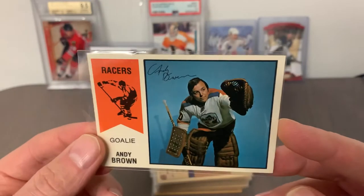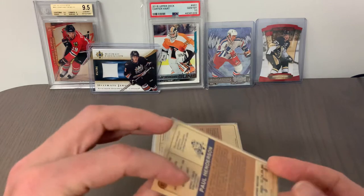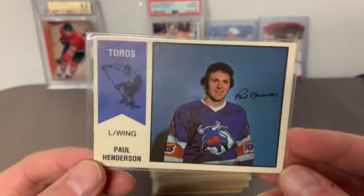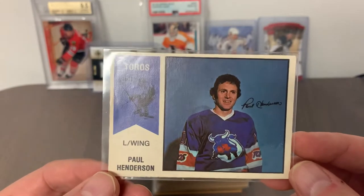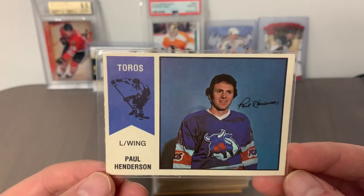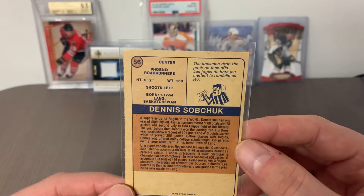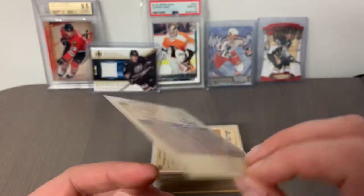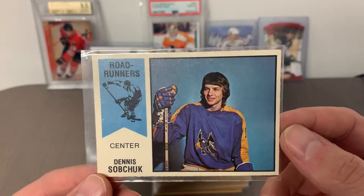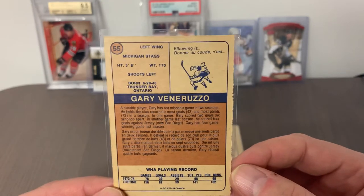Card number 58 is Andy Brown, goalie, Indianapolis Racers. I want to transition and share my thoughts on what's driving me to consider grading with KSA. There is a market for KSA as a grader in Canada, very much driven by mid-tier sets from the 70s and 80s. Cards like these raw would sell in maybe that three to five or ten dollar range. KSA is known for affordable grading costs — yes, they don't command as much value on the secondary market as PSA, but there is a growing interest and appetite from collectors for graded slabs at an affordable price point, for those feeling priced out of the PSA market.